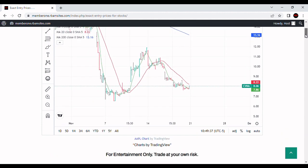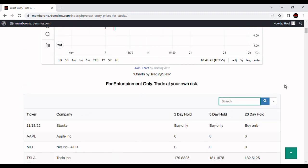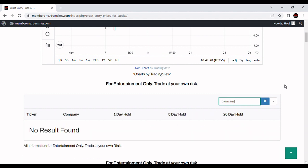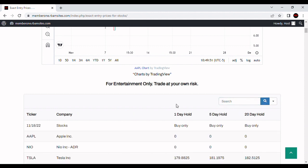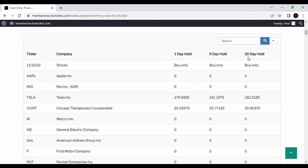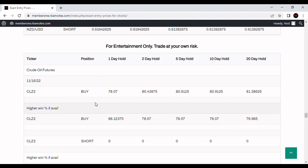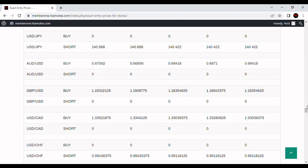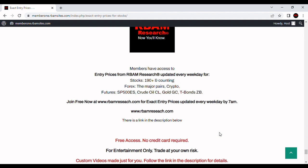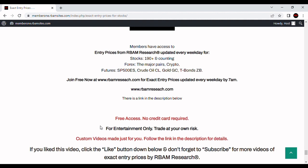Let's take a look at what RBM Research says about this stock — we cover 190 stocks. We do not cover Carvana, but we do cover 190 stocks every day Monday through Friday before 7 a.m. You can get access to all of those algorithmically generated entry prices — 1, 5, and 20-day algorithmically generated prices, as well as trend-following stocks and the most liquid futures contracts and major currency pairs, all updated every morning before 7 a.m.